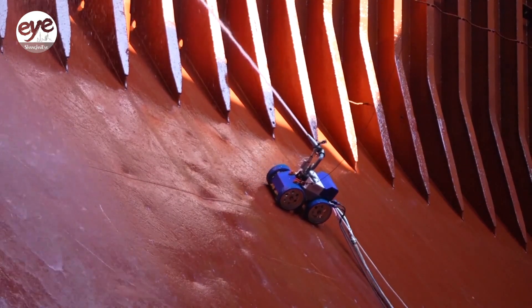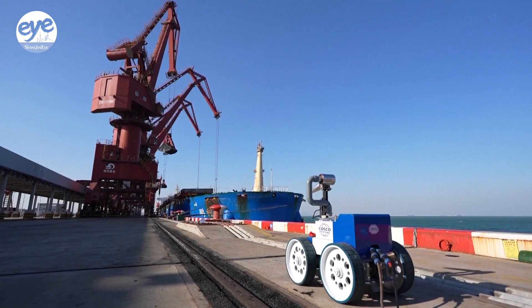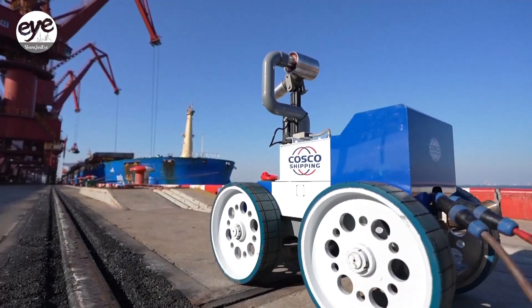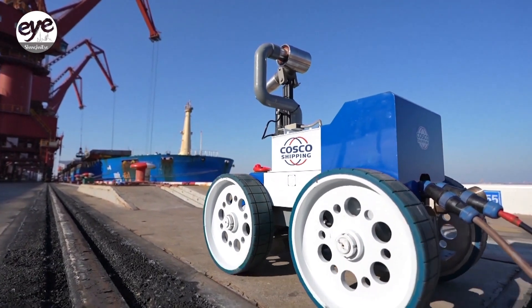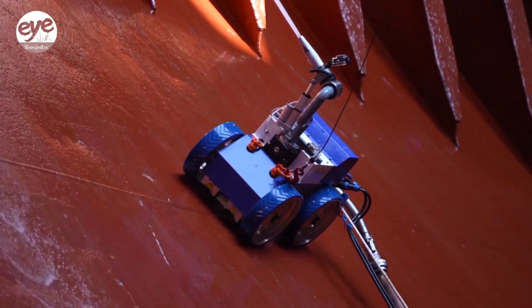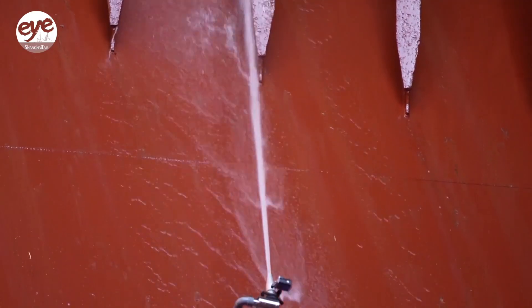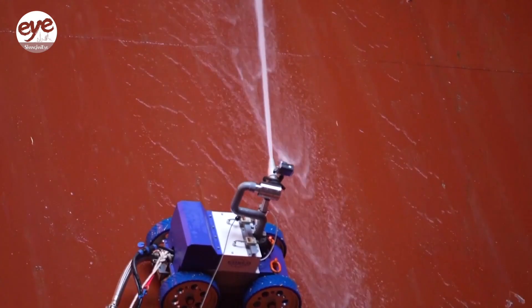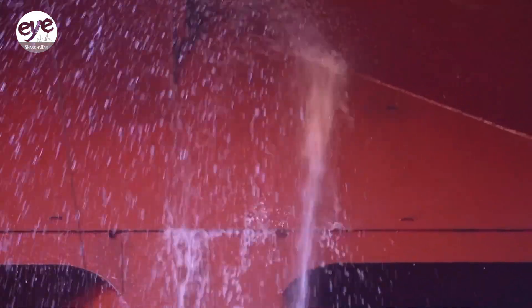That's where the robot comes in. This 220-meter-long bulk carrier at the Qingdao port in East China's Shandong province was recently cleaned using the device. Each of the vessel's 3,300-square-meter cargo holds — seven in total — were cleaned in a matter of hours, compared to the three or four days of manual labor it normally takes. A researcher at the shipping company said the device is safer and faster, saving time and money.